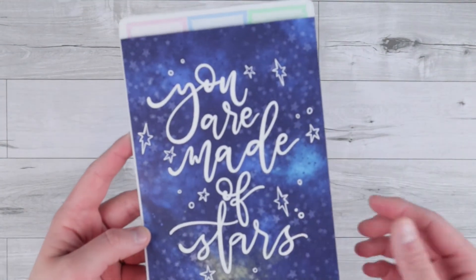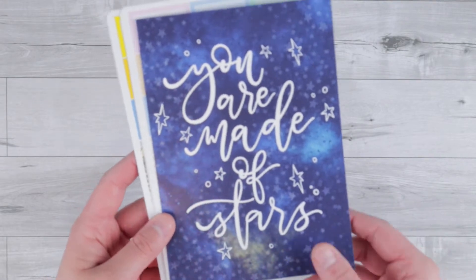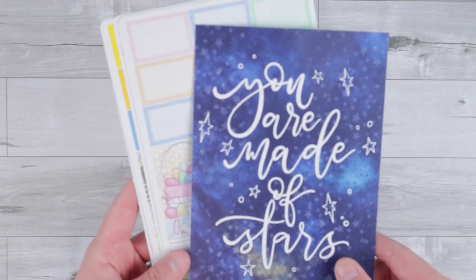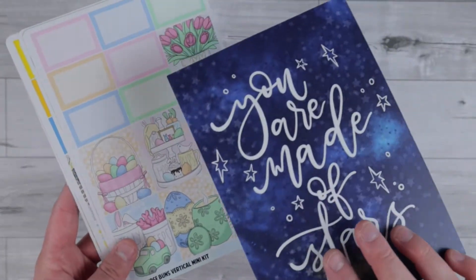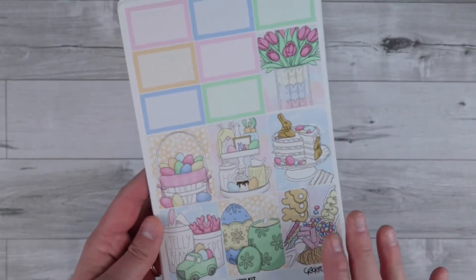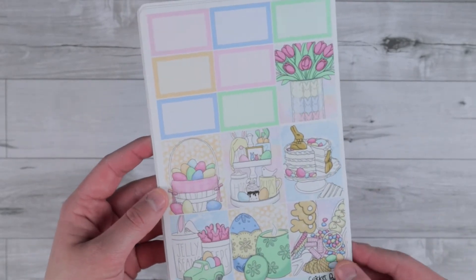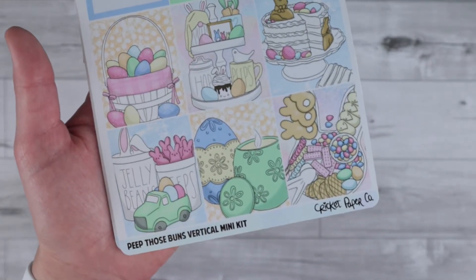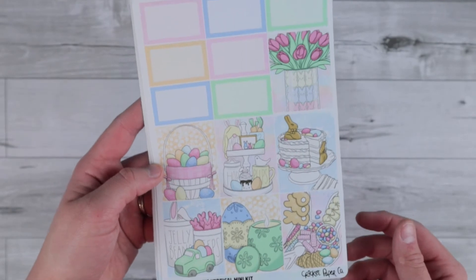Up next I have an order from Cricut Paper Co. About two weeks out from Easter I realized I did not have an Easter kit, so I placed an order with her shop and literally the next day it was shipped. I just love their shop so much. This is the little card that came with it, which is really pretty. I picked up an Easter kit and I also grabbed one more because it was just super cute. I got the 'Peep Those Buns' vertical kit and I got the mini kit and then I added on the washi sheet.